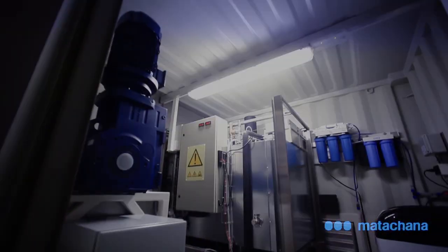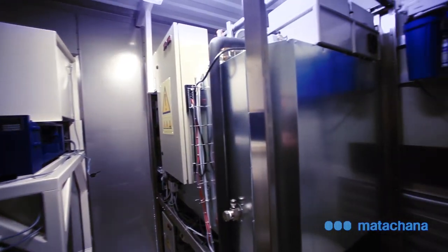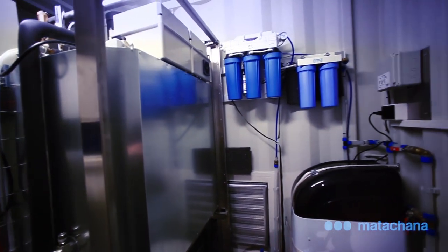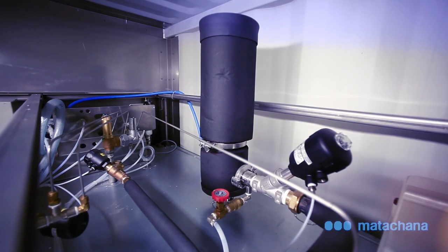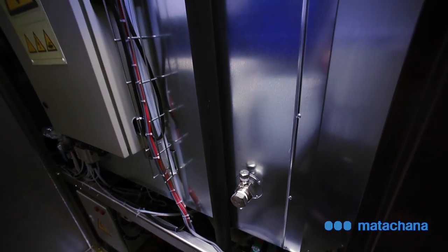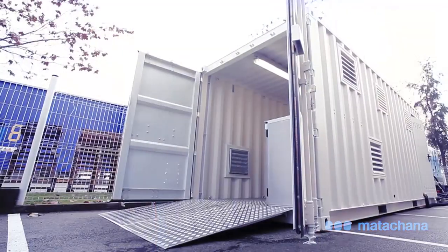Worth mentioning is that the container includes a physical separation between the working areas and the technical area, which is where the maintenance of the equipment is carried out. These areas have completely different accesses. The container also includes a CSC plate, which makes it suitable for maritime transport and can be shipped to any part of the world without needing to be loaded inside a bay.